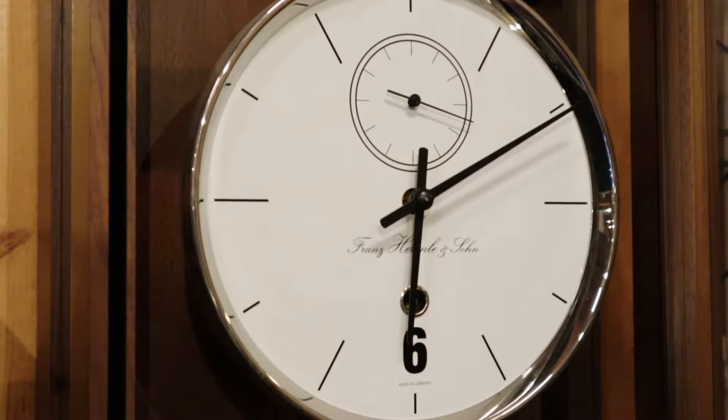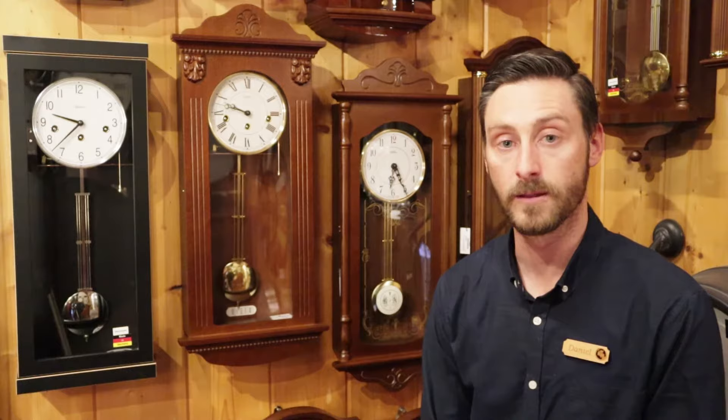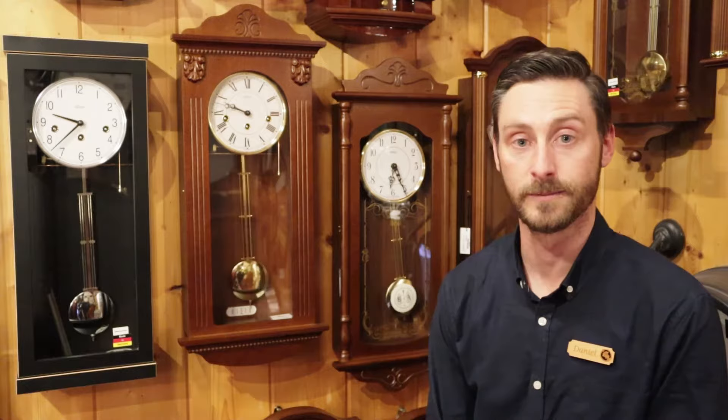We also have a precision regulator — a 31-day running regulator that doesn't chime, so it's simply a timepiece. It has a beautiful solid walnut case with a very contemporary styling. The detail in the movement is exceptional — it has ruby bushings which create much less friction, making it more of a precision timepiece and an absolutely spectacular product.